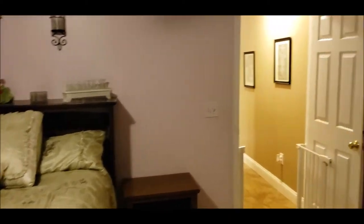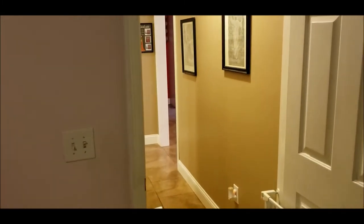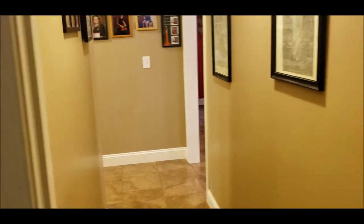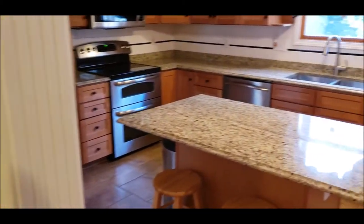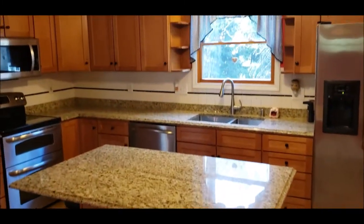As I mentioned in the intro, this home boasts over 5,000 square feet — this is a large house with six bedrooms and four-and-a-half baths. Now I'm going to walk around to the kitchen and show you the beautiful kitchen.